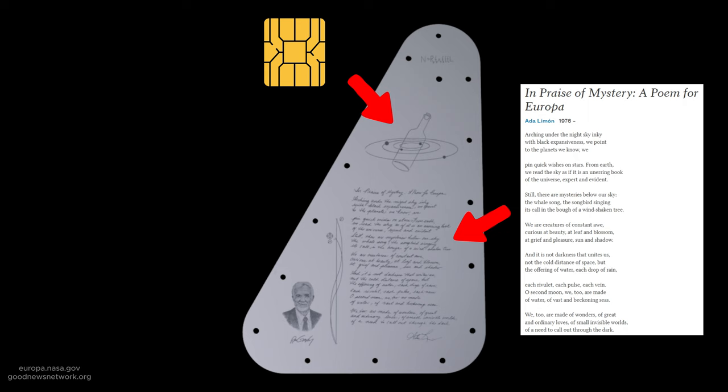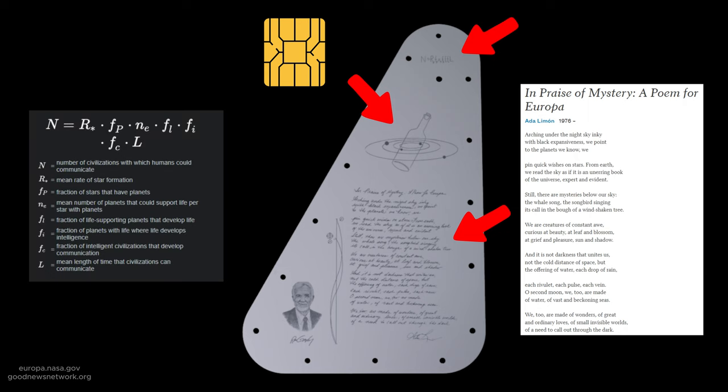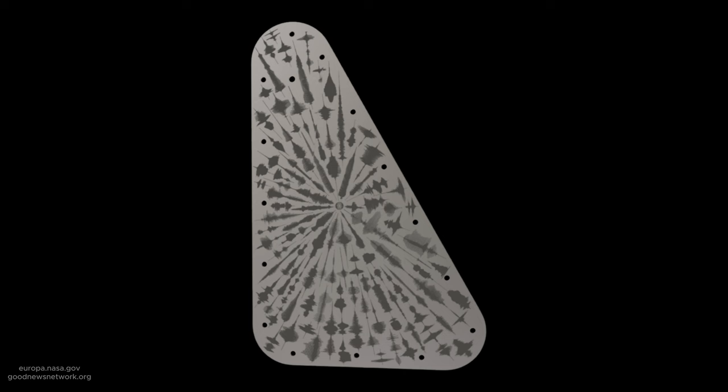It also includes an engraving of the Drake Equation, a picture of one of the founders of planetary science Ron Greeley, and a visual representation of the frequencies considered possible for interstellar communication. The backside includes the waveforms of the word 'water' in 103 different languages.